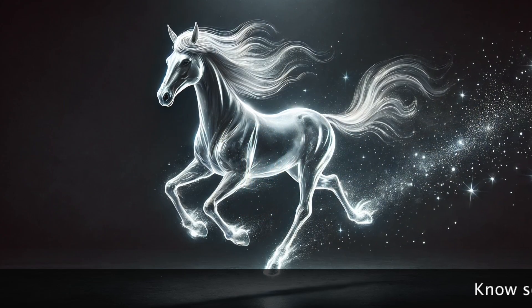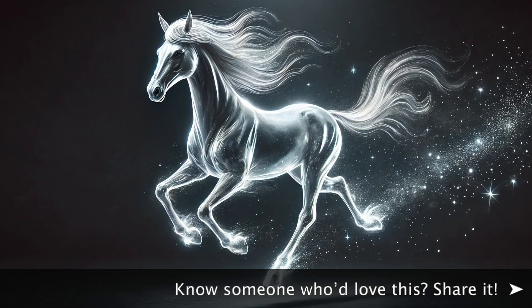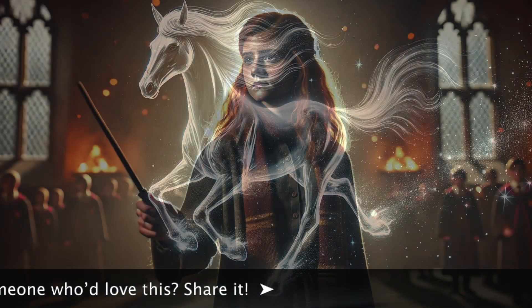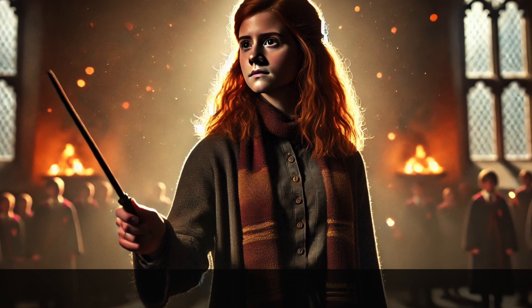Ginny Weasley's Patronus is a horse, a symbol of freedom, strength, and loyalty. Horses are known for their resilience and independent spirit, qualities that Ginny embodies throughout the series. Her courage in standing up for what's right and fighting in the Battle of Hogwarts is reflected in this Patronus.